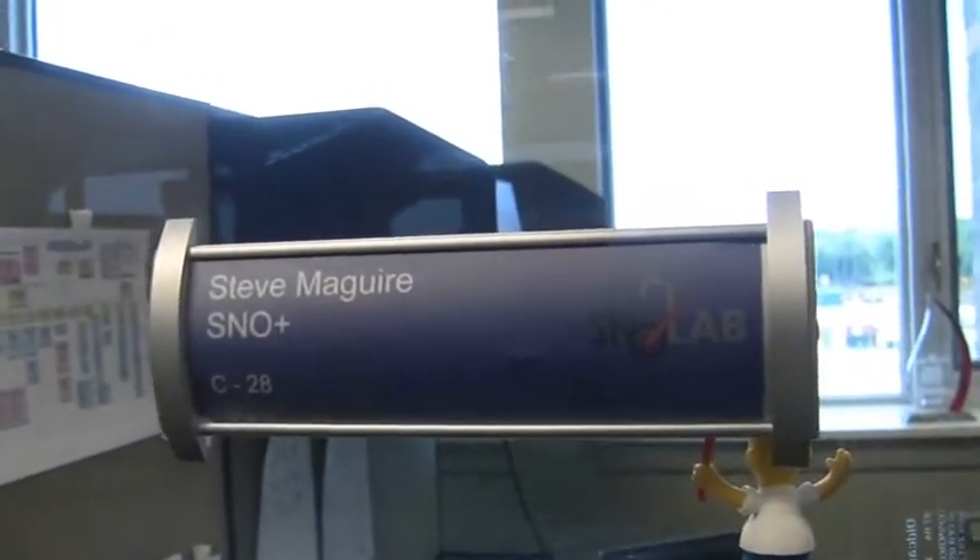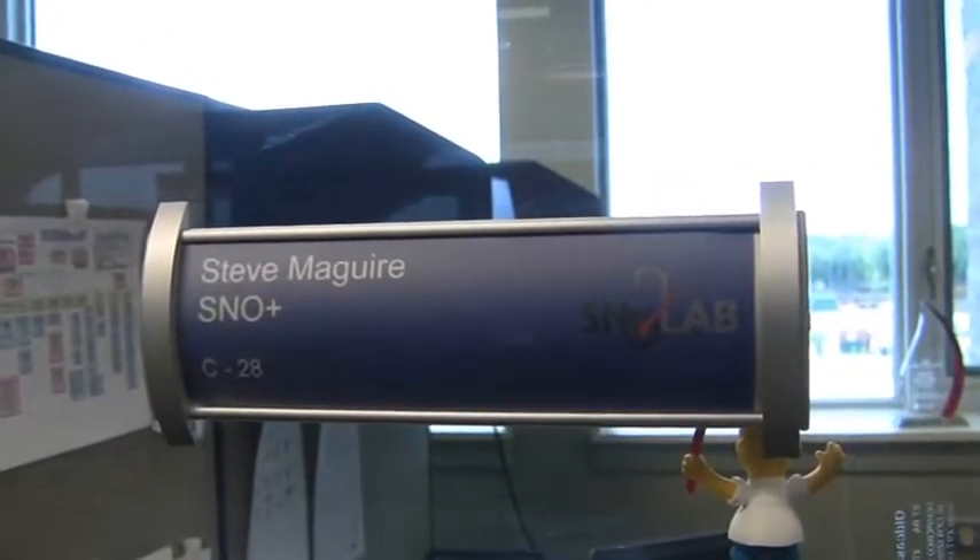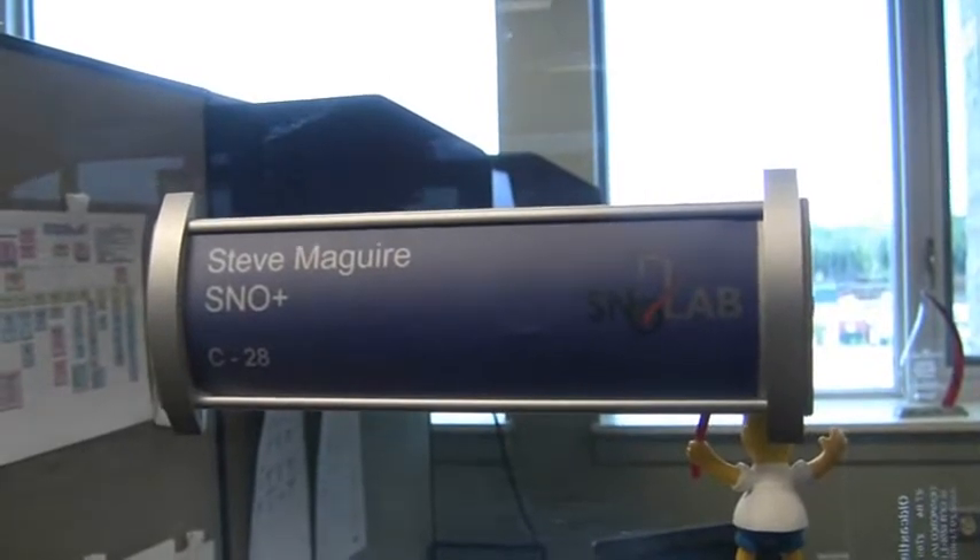I'm going to show you what it is we do here and how we do it, but first I want to show you what I think is the coolest thing here — my cubicle. If you'd told me five years ago I'd be doing cutting-edge science at one of Canada's premier institutes, I'd never have believed you.